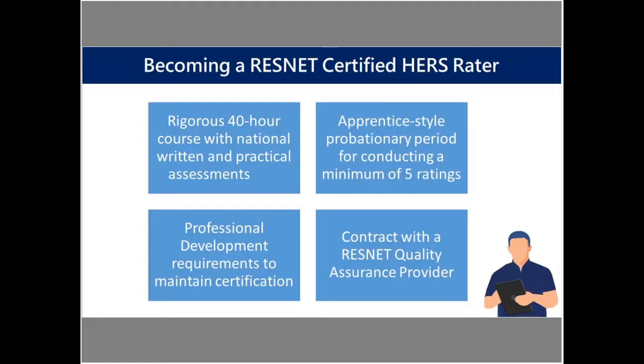After you take the course and pass the exam, there's an apprentice-style probationary period for conducting the rating. You have to do a minimum of five ratings where your quality assurance provider will oversee those. Once you pass that, you have to contract with a ResNet quality assurance provider — they're the ones who actually certify the raters. ResNet accredits quality assurance and training providers that oversee HERS raters and the rating process. There's also a requirement for professional development — 18 hours, I think, is required every three years for renewal.